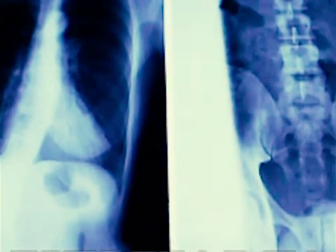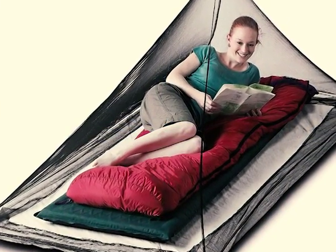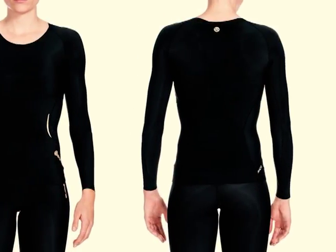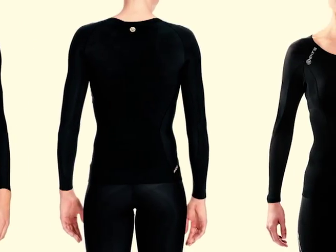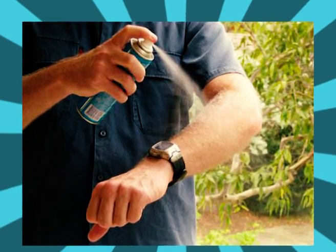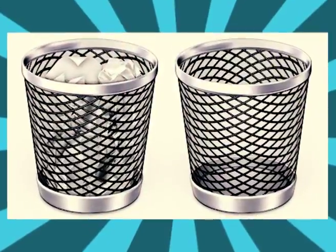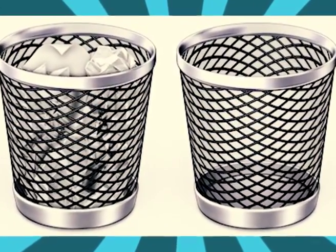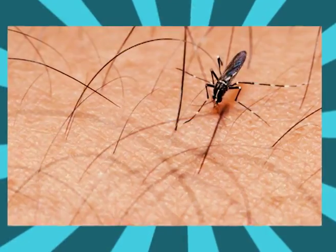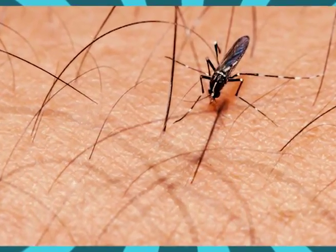Tips to prevent Zika: one, use permethrin-treated mosquito nets during sleep; two, cover your skin with loose, long-sleeved clothes, trousers, and light-colored materials; three, use repellents containing picaridin; four, once a week empty trash and get rid of items that hold water; five, avoid standing or stagnant water; six, mosquitoes bite aggressively during the day — avoid going outside when it's hot.